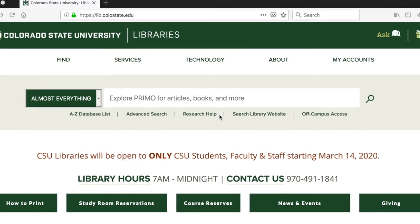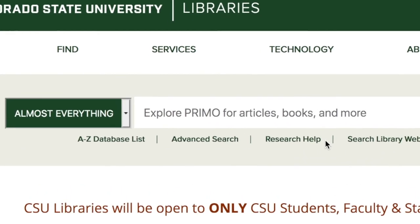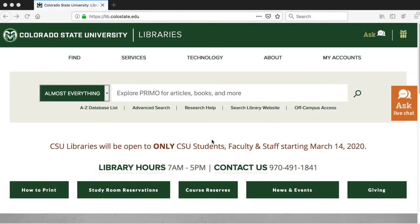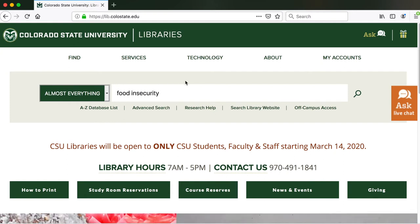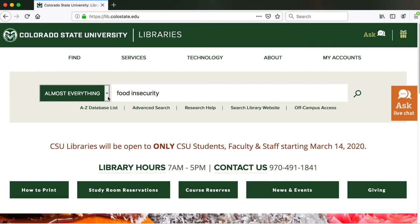Now I'd like to direct your attention to our Primo search tool. Primo is our discovery tool — it searches a wide range of resources in our catalog including books, media, articles, reference entries, and more. Note that you can only search for books in our catalog using Primo. For a sample search on food insecurity, I'll type that phrase into the Primo search box. Before hitting the magnifying glass icon, you can limit results by type: almost everything, books and more, articles and more, or course reserves. For now, I'll leave it as almost everything.